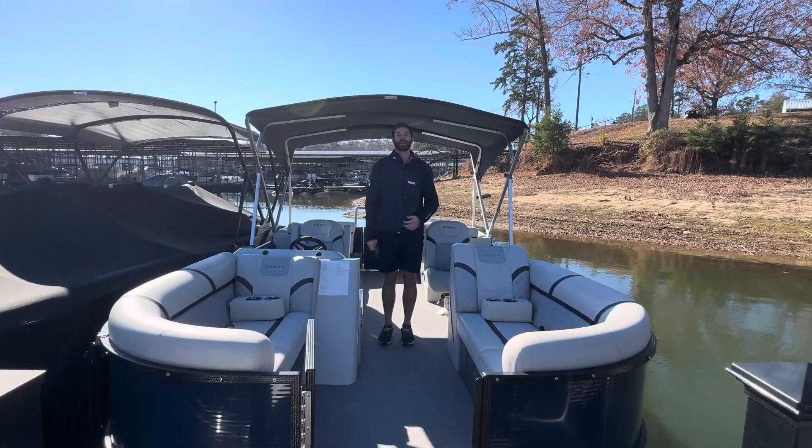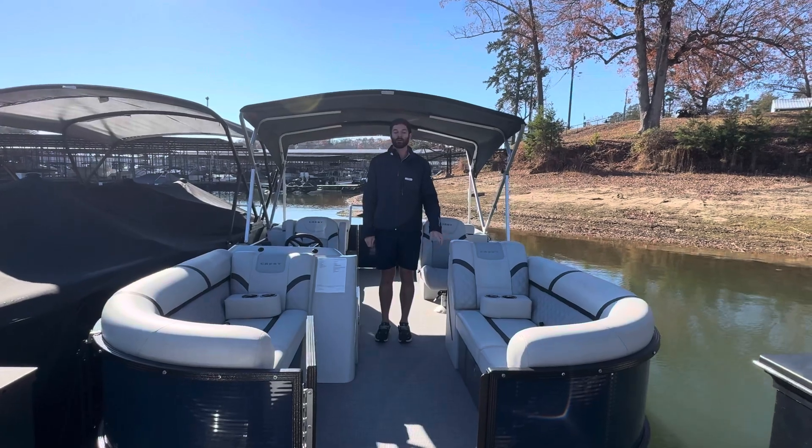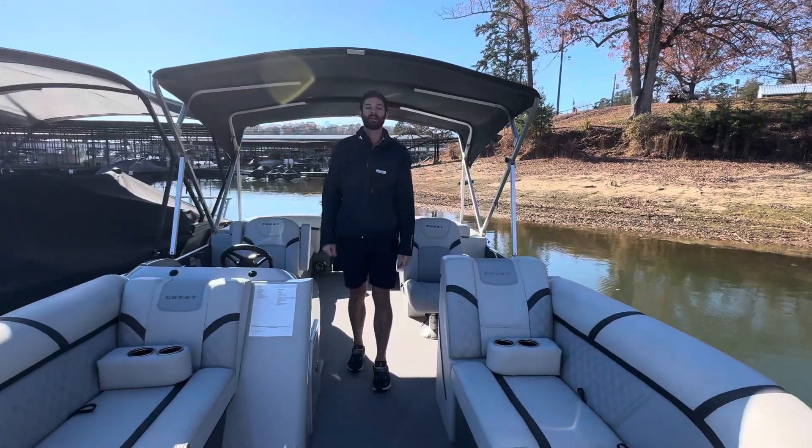Hello and welcome back to MarineMax Georgia. My name is Quinn Seagraves and today we're going to be walking through a Crest Classic 220 DLX.